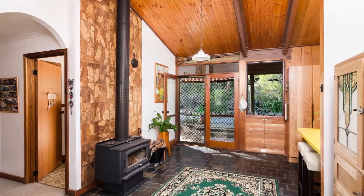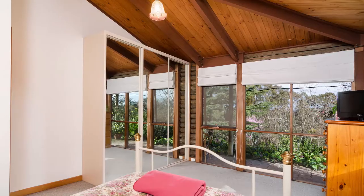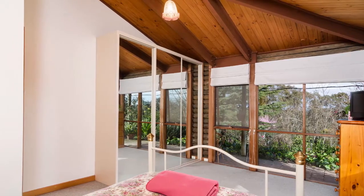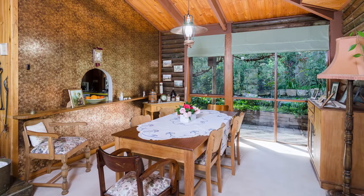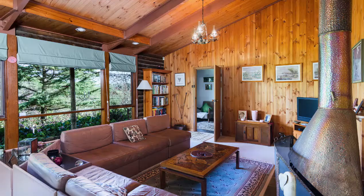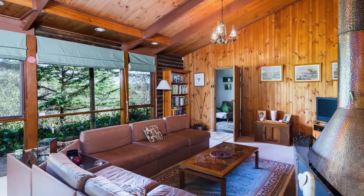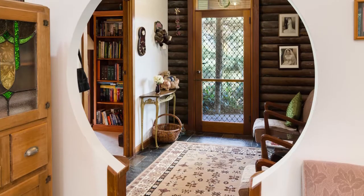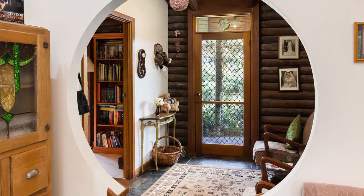Housed within the warm confines of the log cabin is a large functional kitchen with breakfast bench, 3 bedrooms, bathroom, 2 separate toilets, laundry and study. The favoured living space however is the open lounge and dining room, with a fantastic copper fireplace, raked ceilings and large picture frame windows — it encourages hours of relaxation with either a good book or just time spent watching the garden grow.